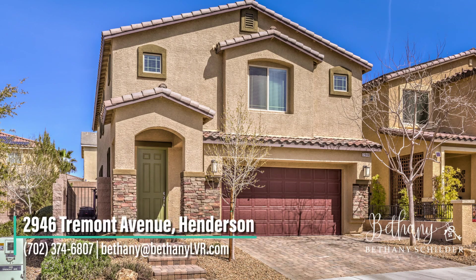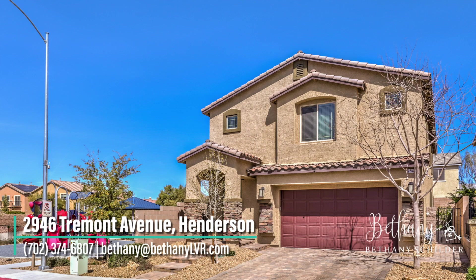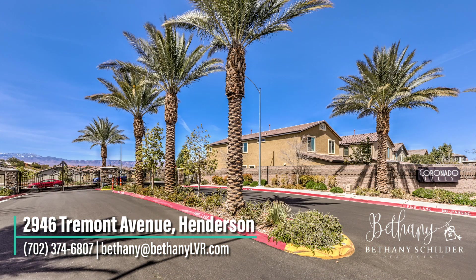Welcome home to 2946 Tremont Avenue in Henderson. This incredible five-bedroom, three-bath, two-story home is located in a gated community near Seven Hills.